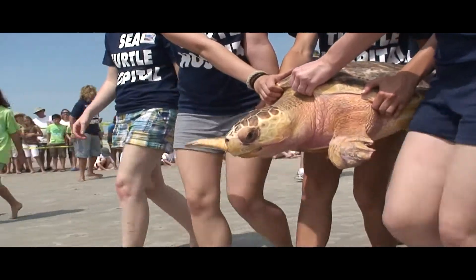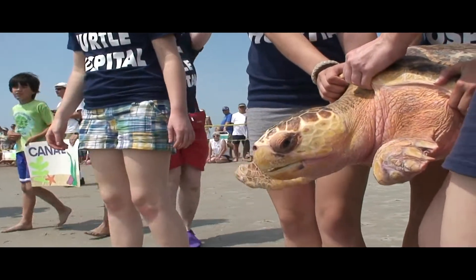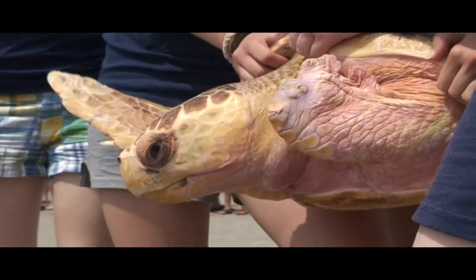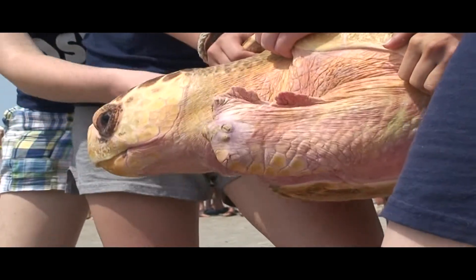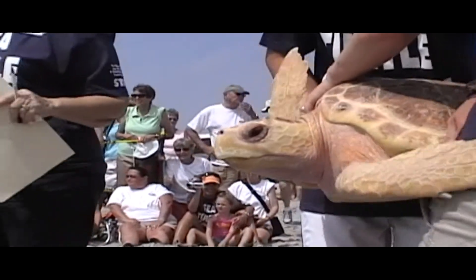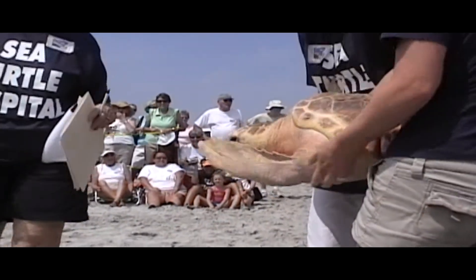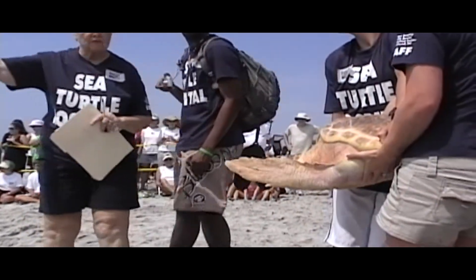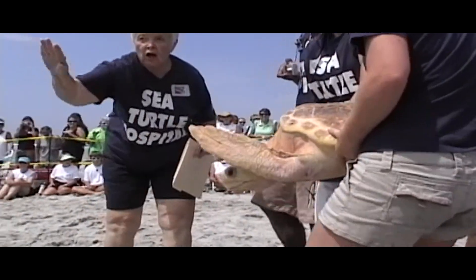Which turtle is this? Canal! What's Canal's story? You can tell the turtles are really excited — they're pounding with their flippers. It looks like it hurts, but they're saying, 'Come on, let's get going. I'm ready to go to the ocean.' Bye, buddy!